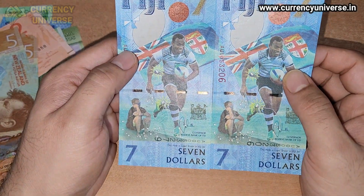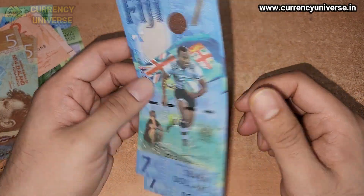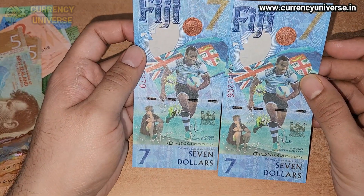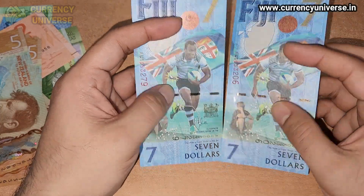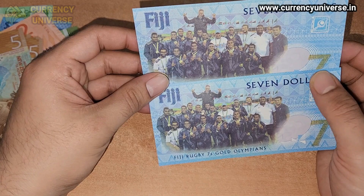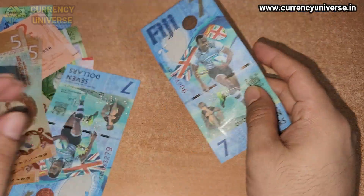Last but not least, we have the Fijian seven dollar commemorative banknote — a very beautiful note. The front side is a vertical layout and I have two of them. The security strip is in the middle and 'Fiji Seven' is written here showing seven dollars. The back side depicts the Fiji Rugby 7s gold olympians, the winning team.